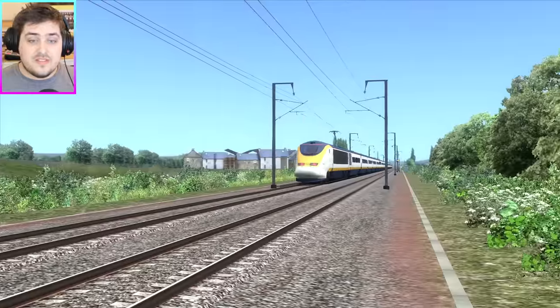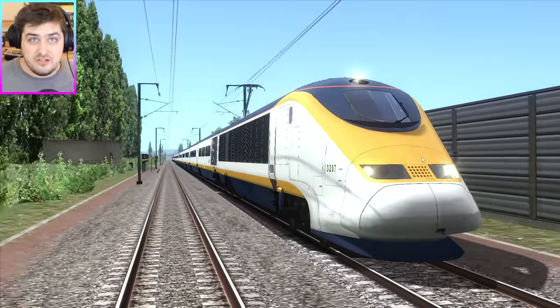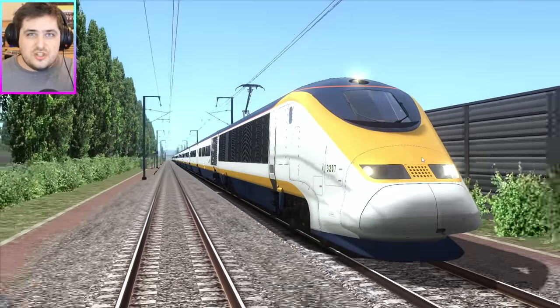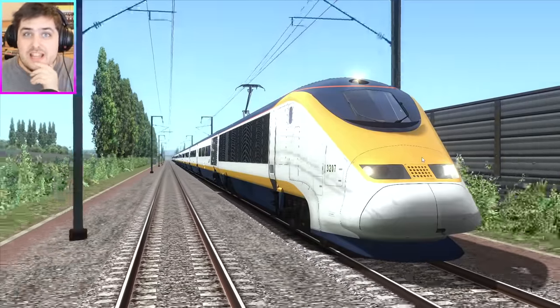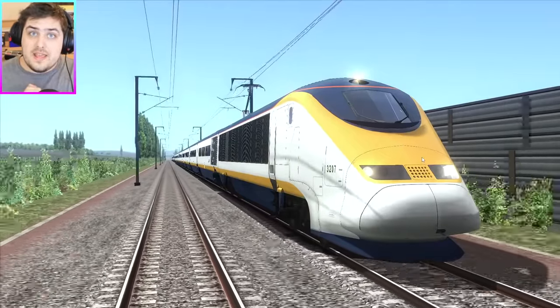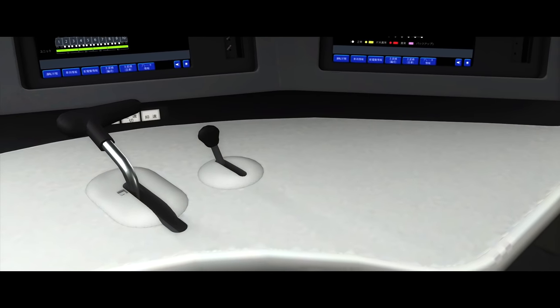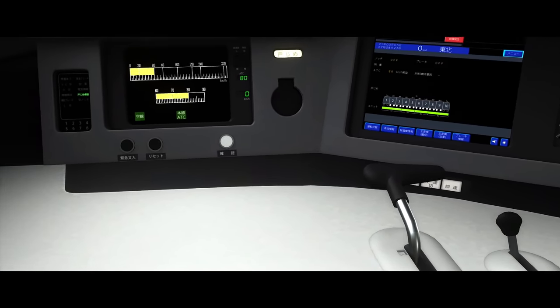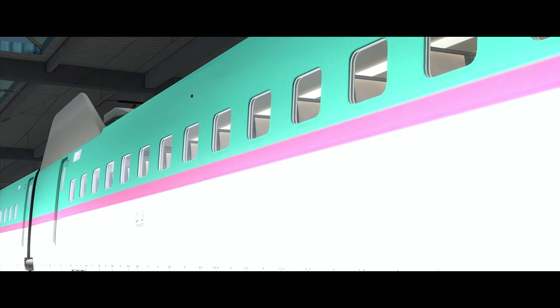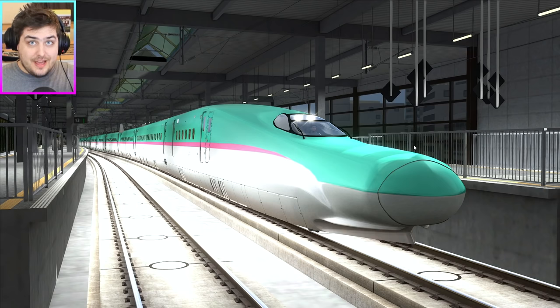I'm not just going to sit here and tell you guys how much I love the Eurostar, because the Japanese believe they have a train that's faster than a Eurostar — and that's what I'm here to find out. We need to go to Japan. That is right, my friends: the Japanese bullet train, finally in Train Simulator.